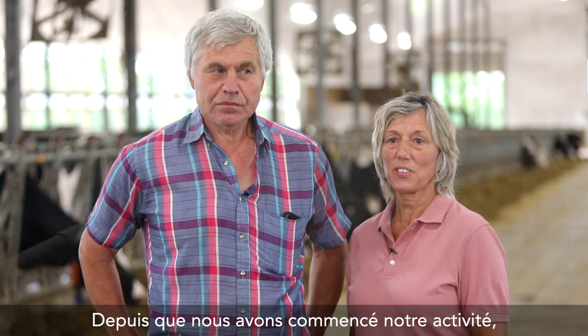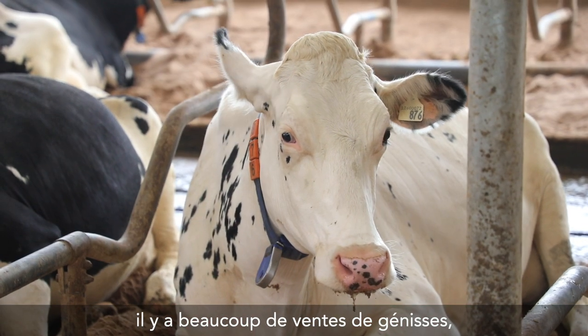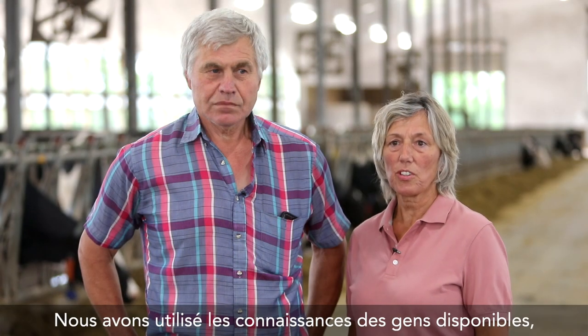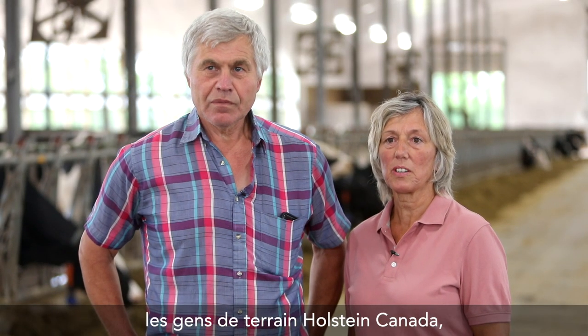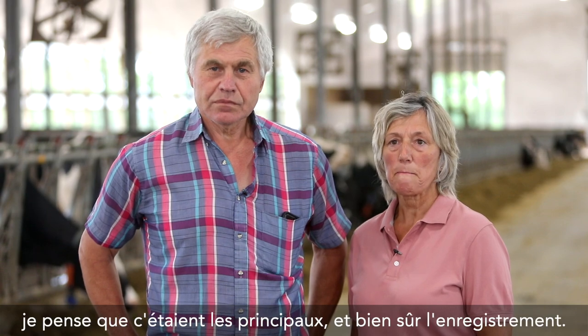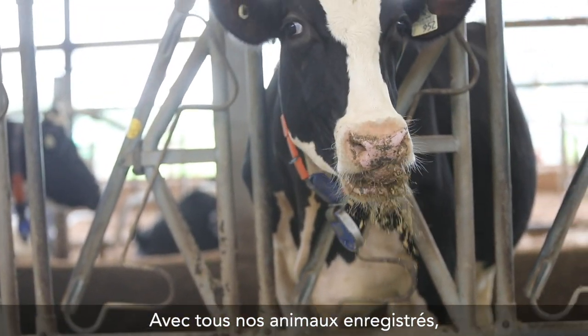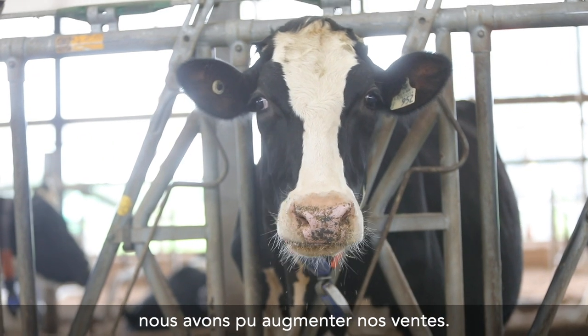There were a lot of sales for heifers when we started farming and right up until recently, so that helped. We used the knowledge of the people that were available — the Holstein Fieldman — and of course registration. By having all registered cattle we were able to increase sales.